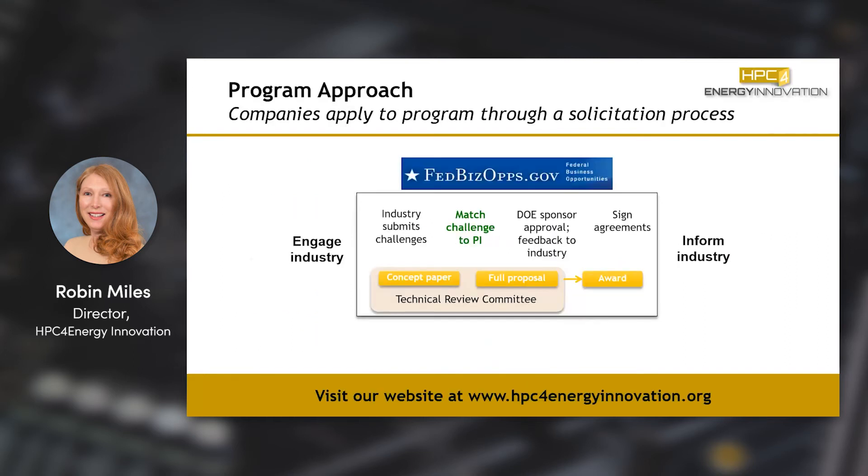To engage this program, you engage it through a solicitation process, which we run approximately twice a year. You submit a two-page concept paper, which you can find on our website at hpcforenergyinnovation.org. After you submit the concept papers, we review them. Around half of those go forward for the full proposal. At that time, we help select a national laboratory PI for you to work with to write a full proposal. We don't expect industry partners to necessarily know who in the laboratory they should be talking to or what platforms they should be using. So by matching you, you can write a really quite good proposal.